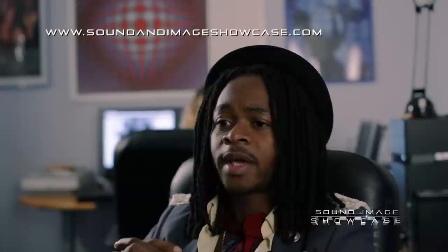Register now and see what the talk is all about at www.SoundAndImageShowcase.com. Thank you.